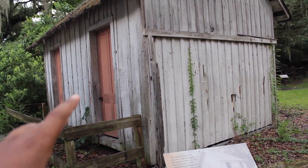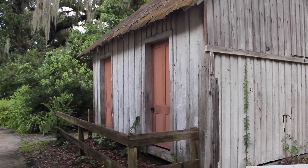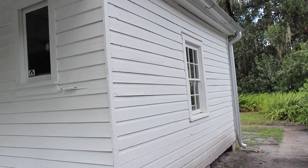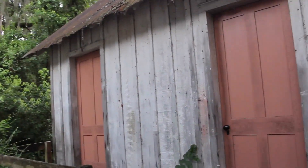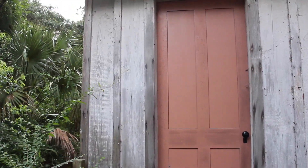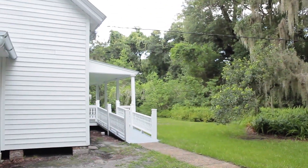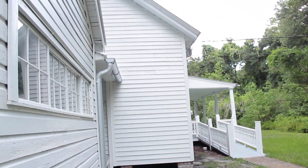So this was a playhouse. Not quite sure who would want to play in there. You can look inside the window.